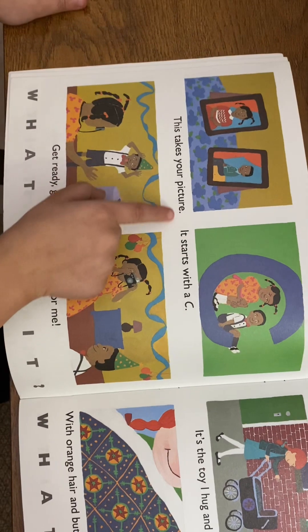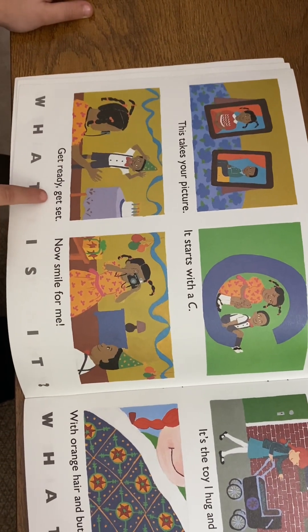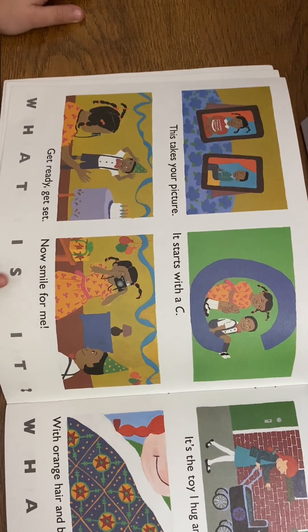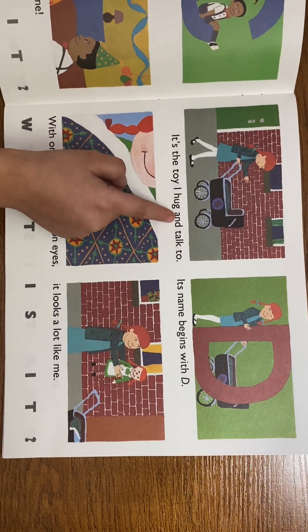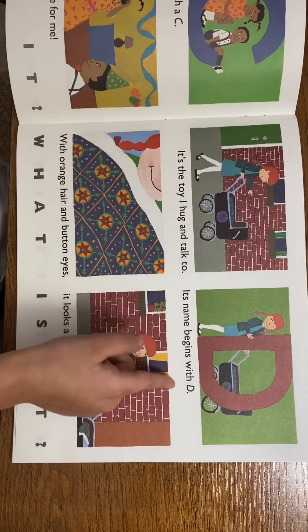This takes your picture, it starts with a C. Get ready, get set, now smile for me. What is it? A camera! Smile for me!